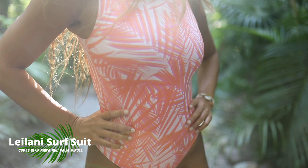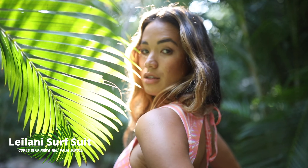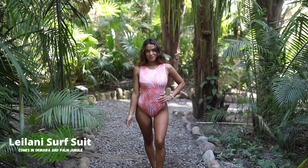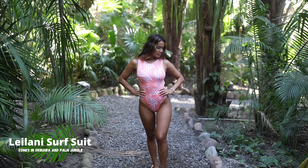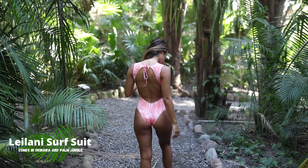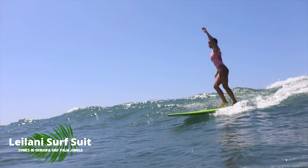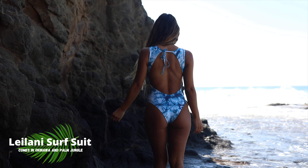My favorite suit in the entire collection is the Leilani surf suit. For me personally, it is the ultimate surf suit — super comfortable and supportive in the water, and the fabric feels amazing on your skin. Basically, it's business in the front, party in the back: it comes up high on your neck, completely covering your chest area, while the back is completely open with a cheeky back coverage. There's also a tie around the neck to adjust the fit. If you were to get any one thing from this collection, this surf suit would be it.